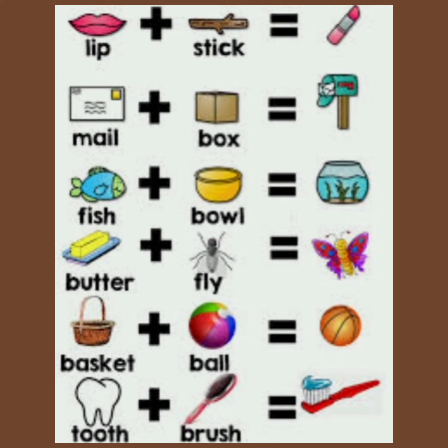Let's add the words given and make compound words. Lip plus stick — lipstick. Mail plus box — mailbox. Fish plus bowl — fishbowl. Butter plus fly — butterfly. Basket plus ball — basketball. Tooth plus brush — toothbrush.